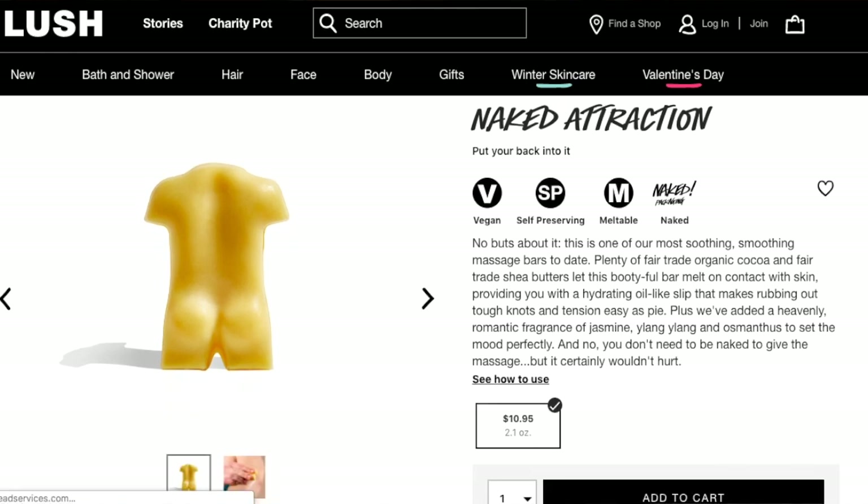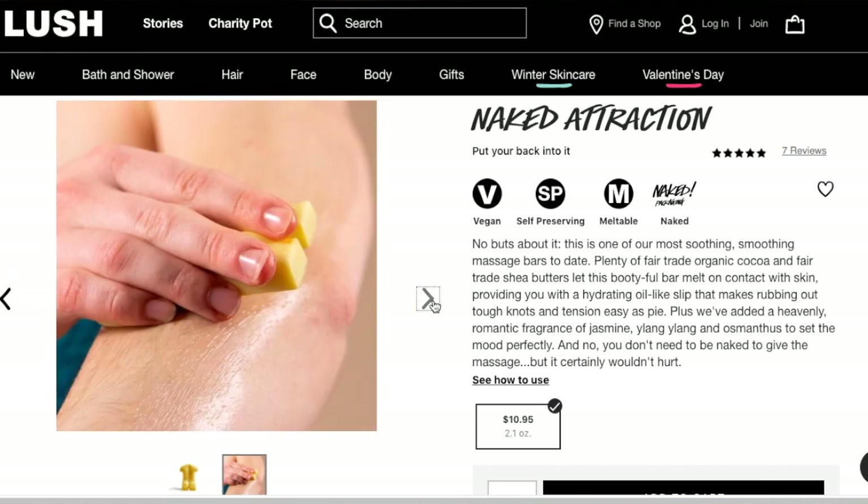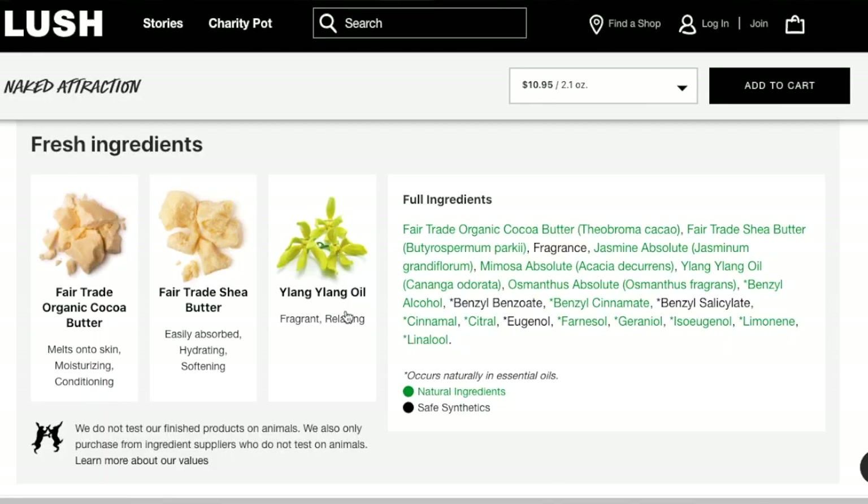'No buts about it, this is one of our most soothing, smoothing massage bars to date.' The store assistant said this was one of their most moisturizing massage bars and it is literally melting in my fingertips. 'Plenty of fair trade coconut, organic cocoa, and fair trade shea butters — let this booty-full bar melt on contact with skin, providing you with a hydrating, oil-like slip that makes rubbing out tough knots and tension easy as pie. Plus we added a heavenly romantic fragrance of jasmine, ylang ylang, and osmanis to set the mood perfectly. And no, you do not need to be naked to give a massage, but it certainly wouldn't hurt.'